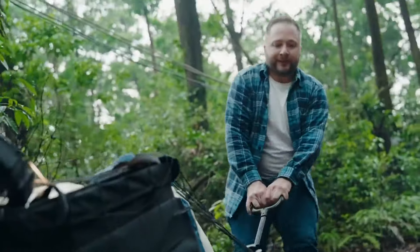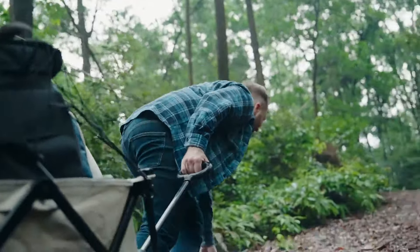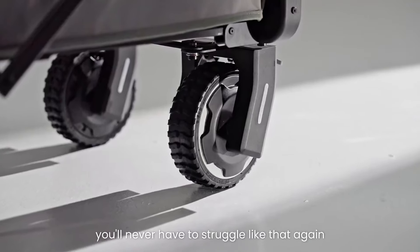Tired of lugging around your gear? With me, you'll never have to struggle like that again. I'm the Audazin eWagon Air, a smart electric wagon.